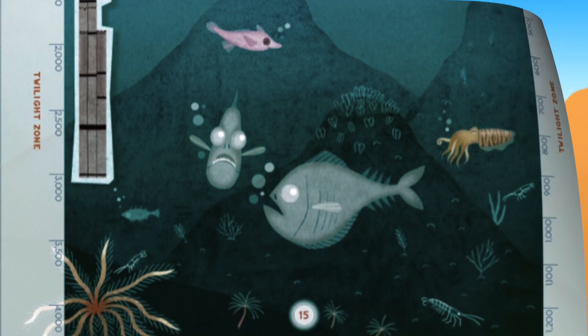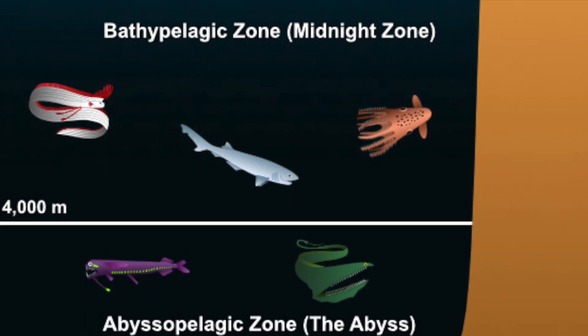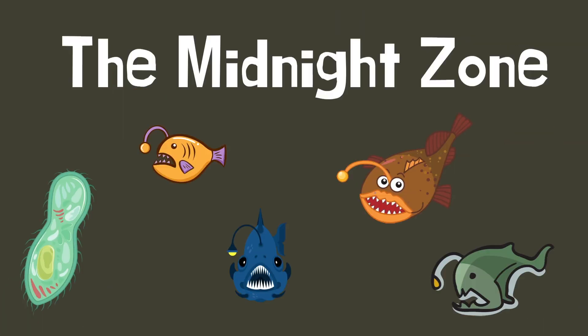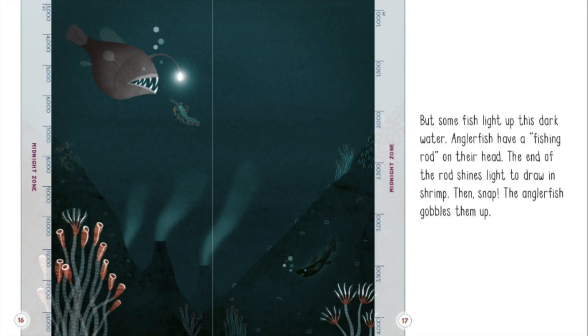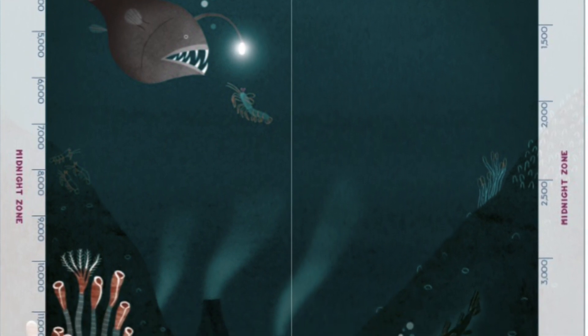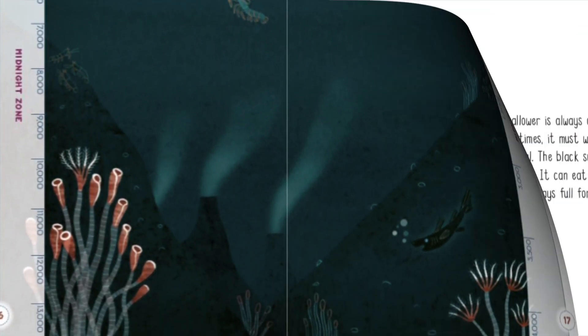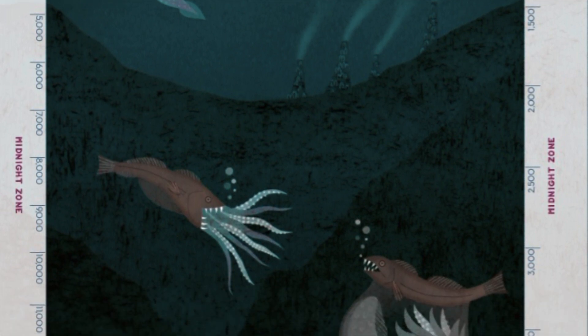As you sink lower, every ray of sun is gone. The water is a cold, inky black. This is the ocean's midnight zone. There are no crowds here, but some fish light up this dark water. Anglerfish have a fishing rod on their head — the end of the rod shines light to draw in shrimp, then snap, the anglerfish gobbles them up. The black swallower has a stretchy stomach and can eat twice its size, staying full for a long time.